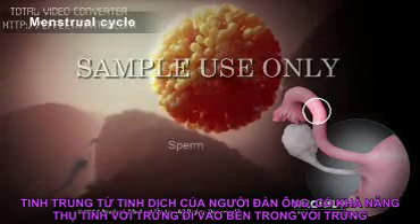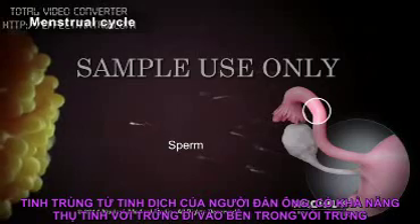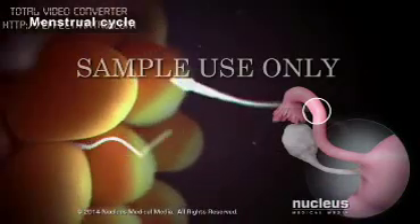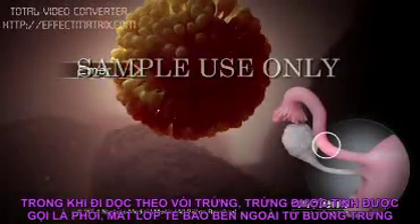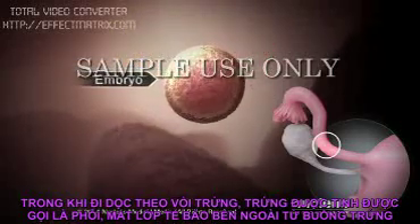During this time, a sperm cell from a man's reproductive fluid, called semen, is able to fertilize the egg just inside the fallopian tube. As it travels along the fallopian tube, the fertilized egg, now called an embryo, loses the outer cells that nourished it in the ovary.